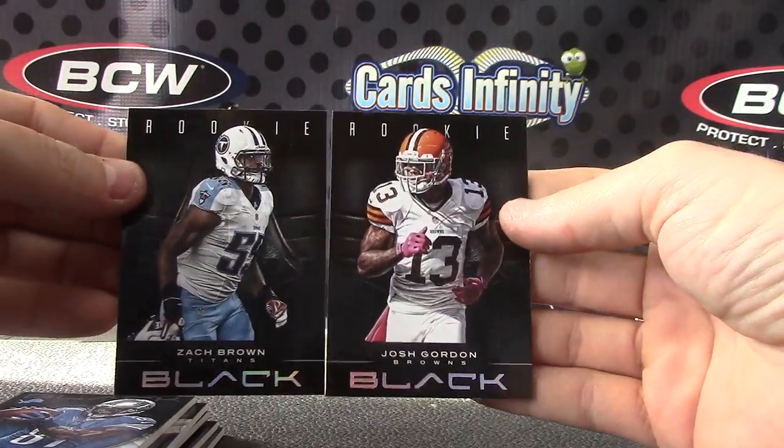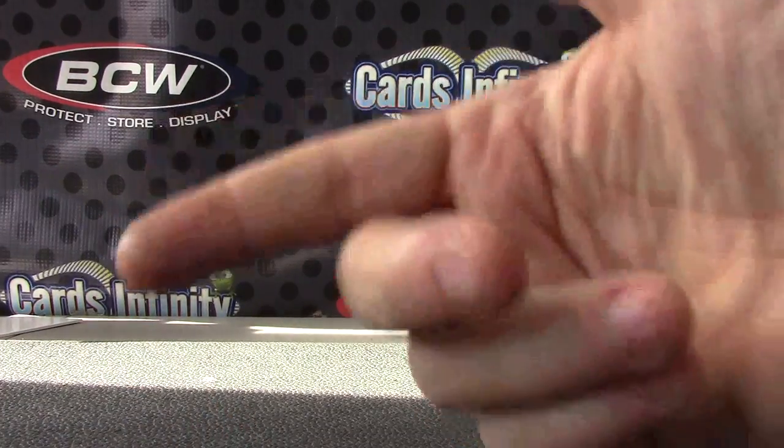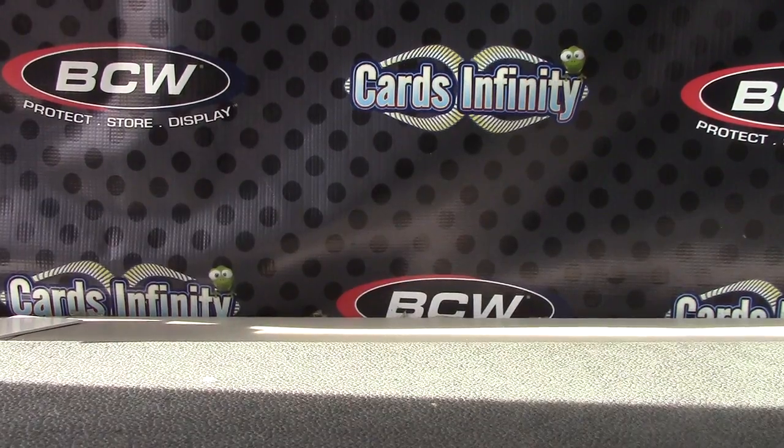And Zach Brown, Josh Gordon — rookies, both numbered to 349. Pretty cool on that one. Actually, the box was more than what you paid for. You got a pretty nice hit from the box — double hit. All right, appreciate it buddy. See ya.